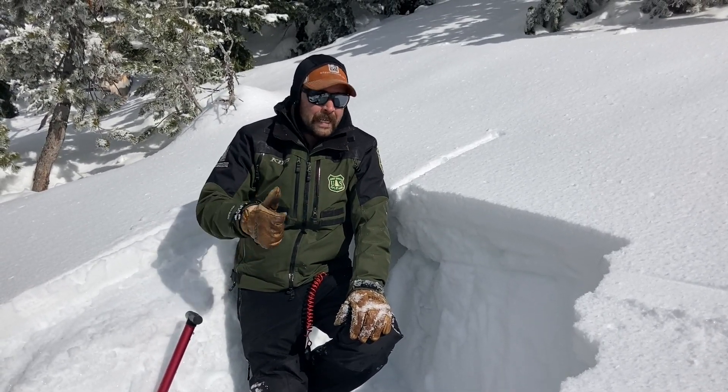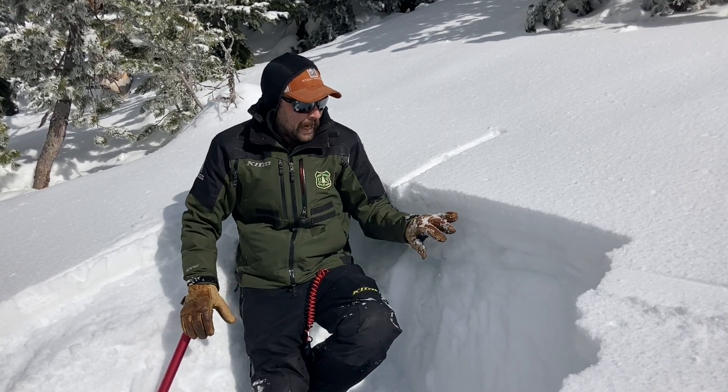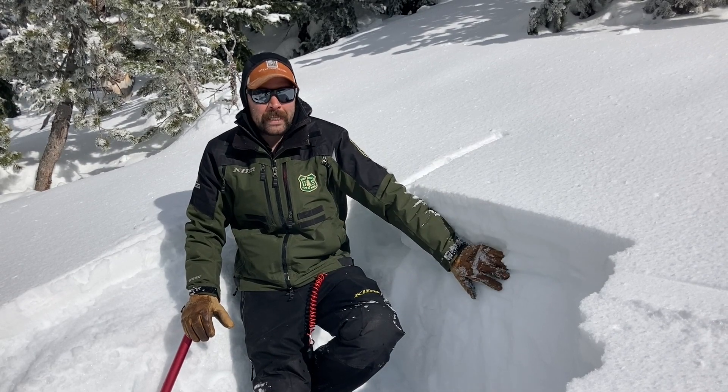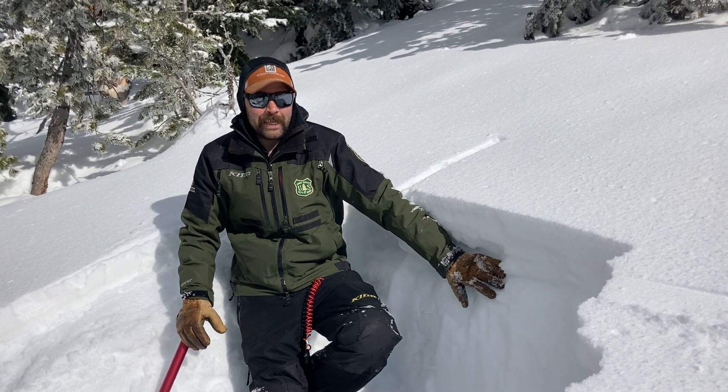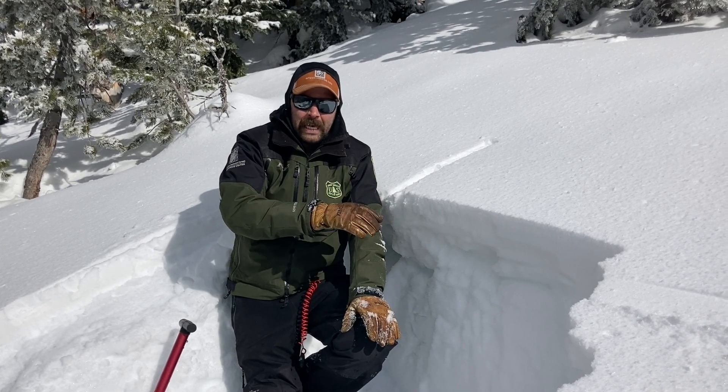So on these slopes that have either a little bit of a sun crust or some wind stiffening, we finally have that slab over the weak layer — so we have the recipe for avalanches. Right now we don't have much of a load, so not too concerned.